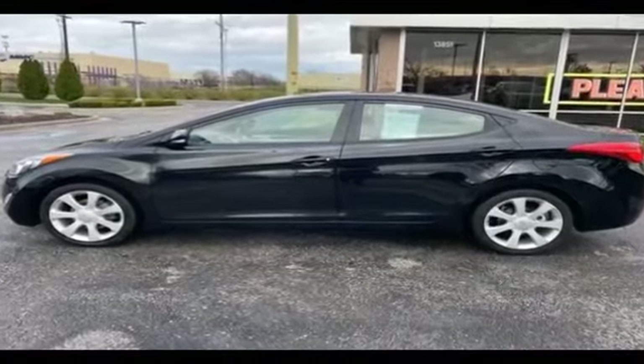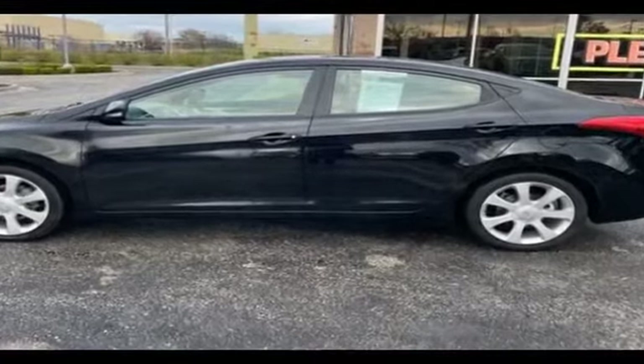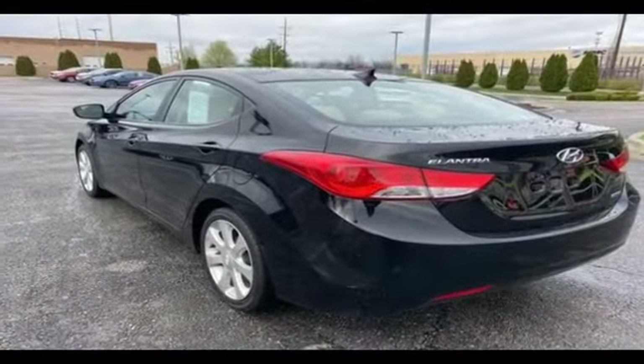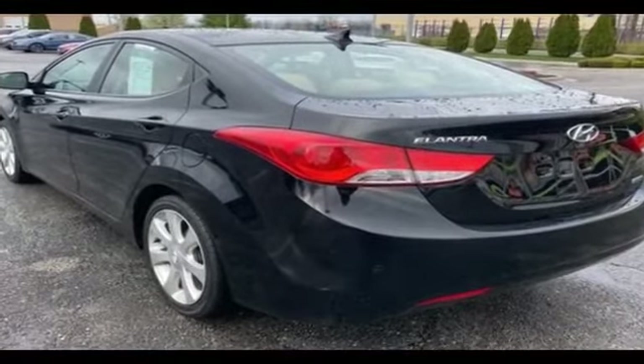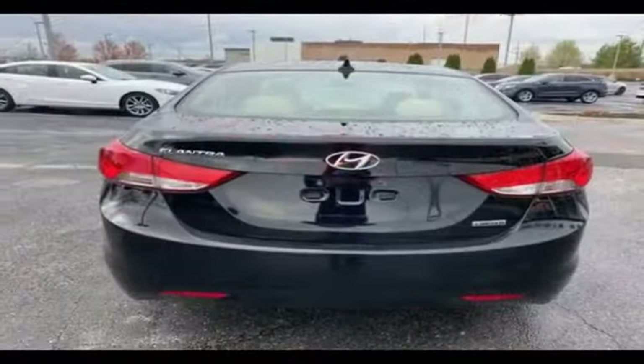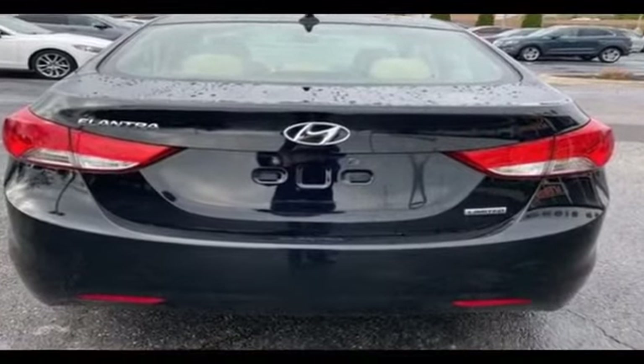2012 Hyundai Elantra. You'll love how it combines comfort and convenience with its leather seats, heated rear seats, brake assist, keyless entry, steering wheel audio controls, aluminum wheels, passenger side airbag sensor, and adjustable steering wheel.